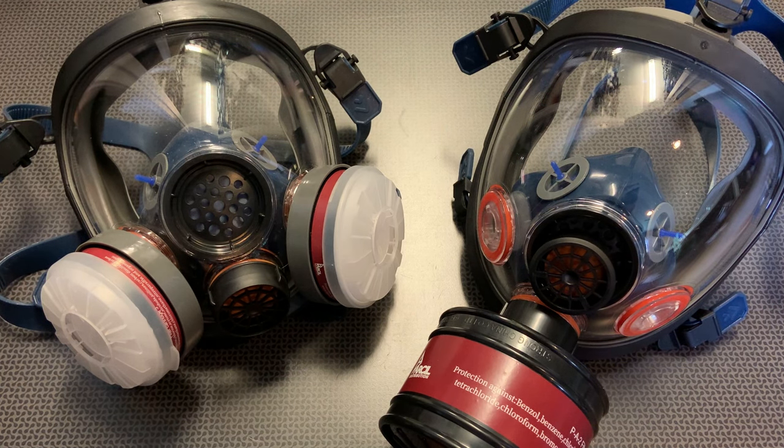That is a huge discount. The links and the code will be in the description below so you can find both of these if you like it at the end of the video. You can also use that code on their website for anything, so you can save yourself some money on replacement filters and other respirators if you don't quite need something like this.